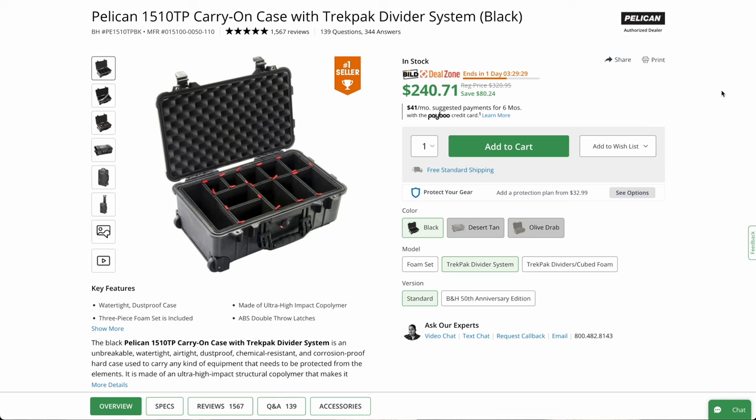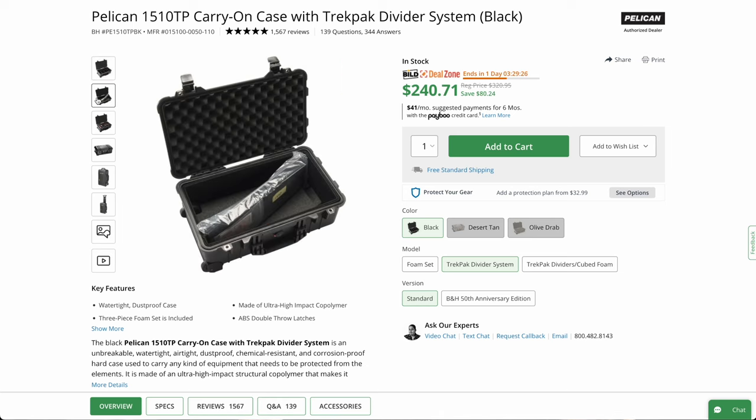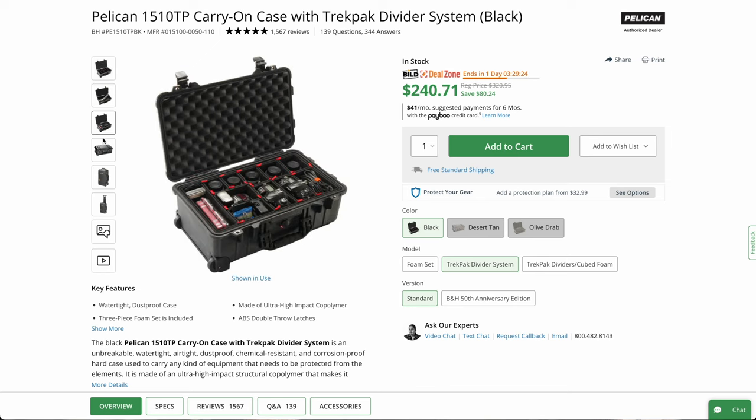Number two on the list is another case. It is the Pelican 1510 TP with the dividers, coming in at about $80 off the normal price. If you've ever had a Pelican case, you'll know what these things are all about — waterproof, practically bulletproof. The 1510 is the original case you'd put in the overhead when you really want to protect your equipment: batteries, a camera, lenses, things like that.